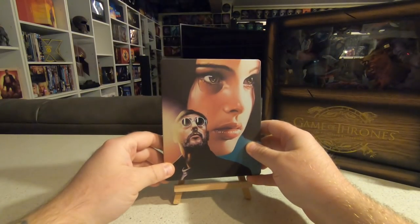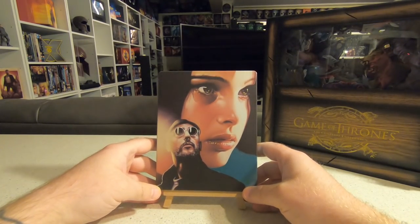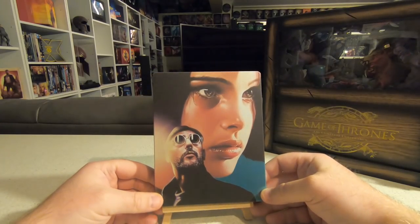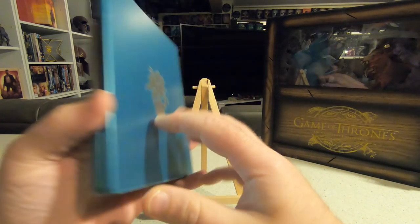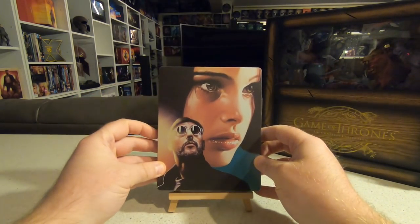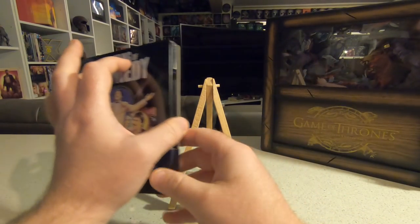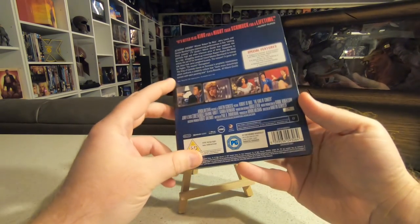One of the greatest Luc Besson movies — it'd be very close between this and The Fifth Element for his two best. I absolutely adore Léon and this artwork is absolutely gorgeous, stunning — almost like a poster watercolor print. The day this arrived me and my partner sat down and watched it; she'd never seen it before. Gary Oldman is one of the greatest living actors today, he's just phenomenal in it. Very happy it got a beautiful steelbook release in 4K, and it looks stunning in 4K.